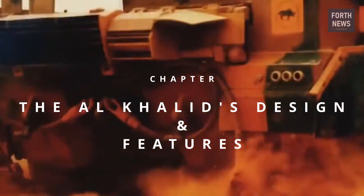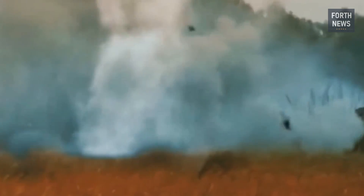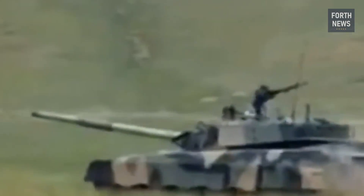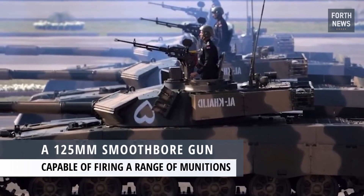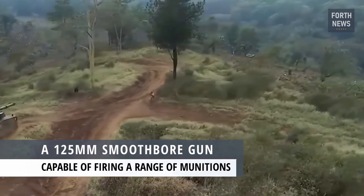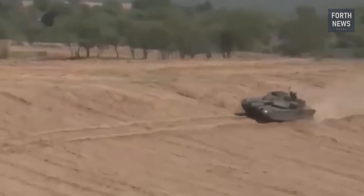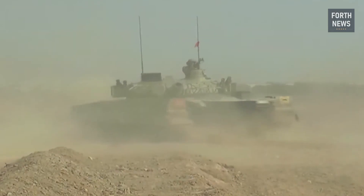The Al-Khalid's design and features. The core of any battle tank is its firepower, and the Al-Khalid is no exception. Equipped with a 125mm smoothbore gun, the tank is capable of firing a range of munitions, including high-explosive anti-tank shells, armor-piercing fin-stabilized discarding sabot rounds, and guided missiles.